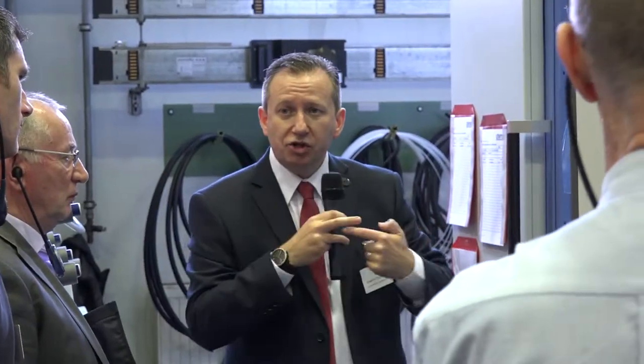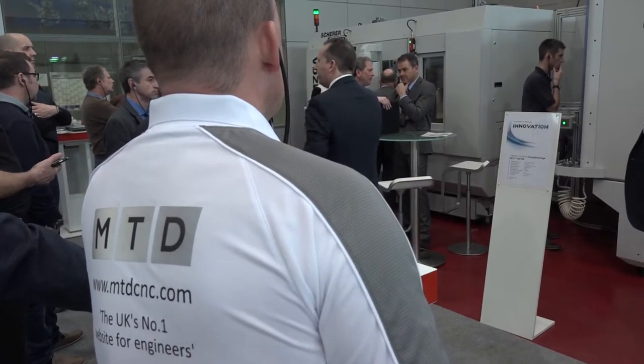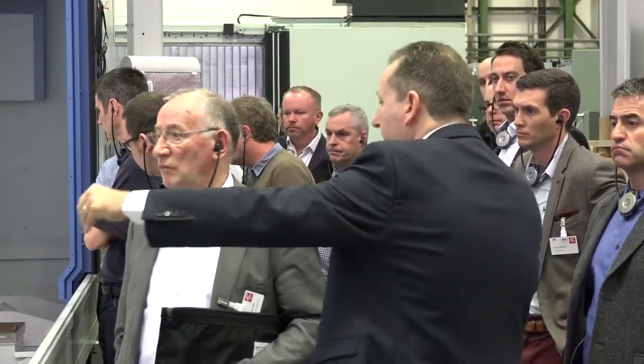Graham, thanks for the invitation to come to Chiron this week. Tell us about the engineers you've brought with you. Well, first of all Paul, thank you for joining us. We've brought along 32 customers from the UK who have been working on various projects with us, and we wanted to give them a total overview of technology automation and Chiron's capability and what they're going to do for the future.